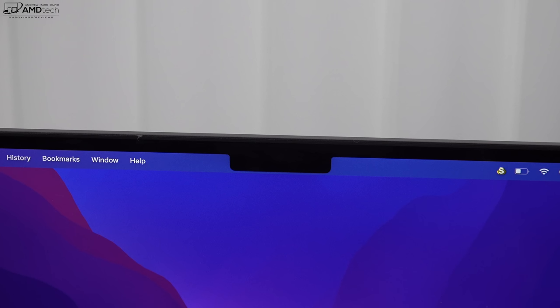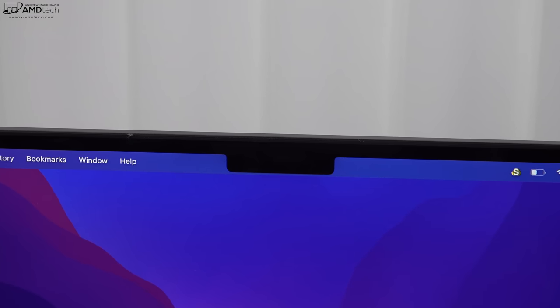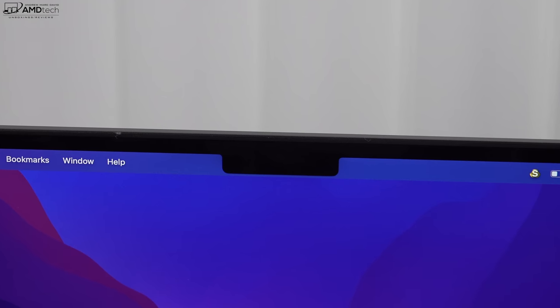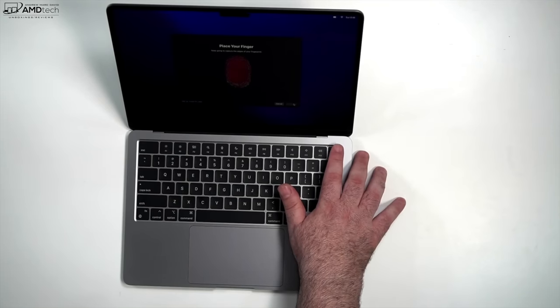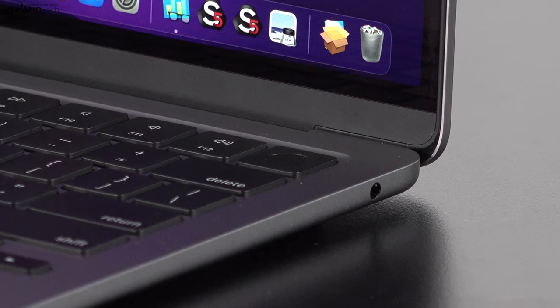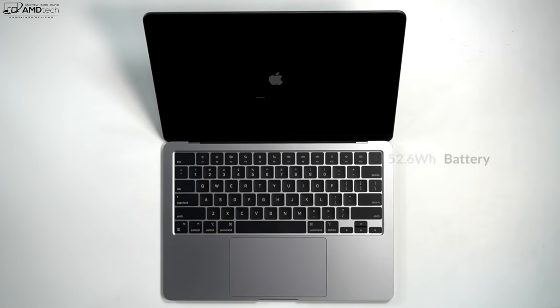The new FaceTime camera is a 1080p webcam and represents a pretty big improvement over the prior MacBook Air — a good camera for video conferencing. One thing I'm not crazy about is the notch; I simply can't unsee it. Unfortunately there's no IR camera, no Face ID or face recognition — you'll have to use the fingerprint scanner. Touch ID setup was easy and works really well, with a lot of security features tied to the M2 chip, but I still prefer face recognition as an option.